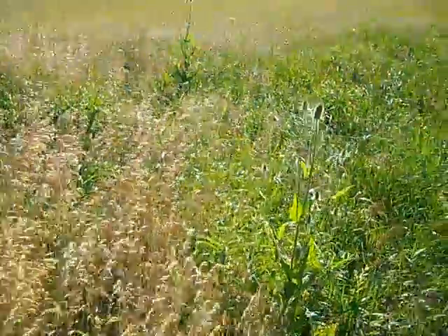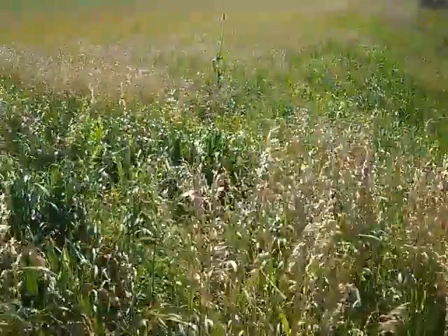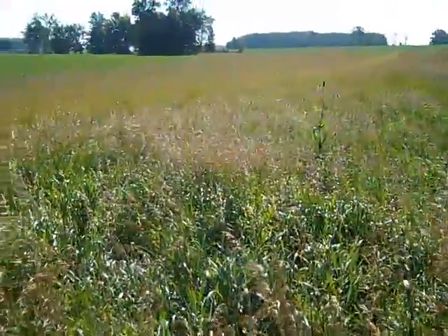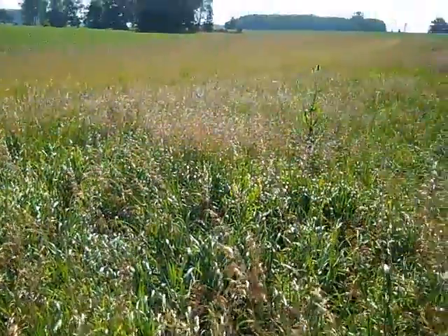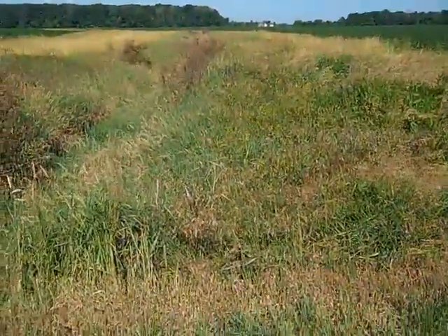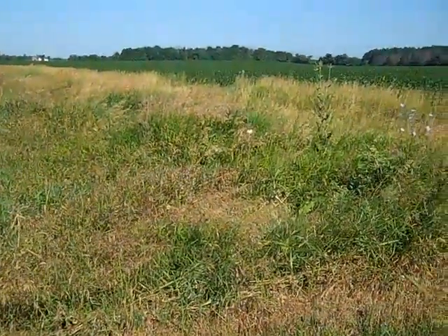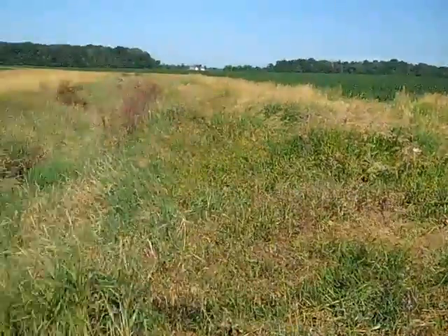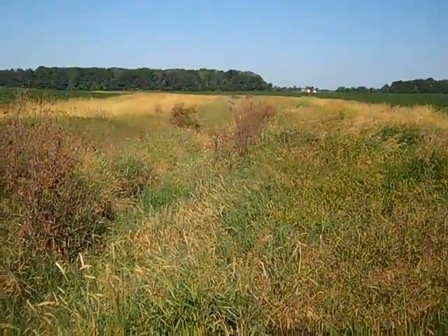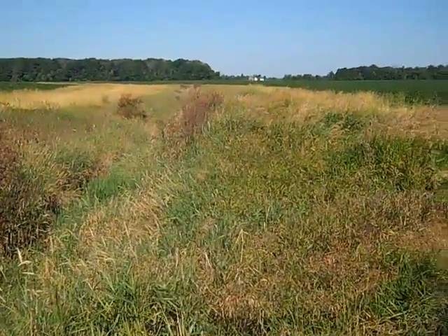But now, one improvement in these ten years since we monitored before — these buffers. Pretty bright sun, but I'll show the other side so you can see it more clearly. This is the other side of the road with the drain down the middle, and they've got some tall grass buffer strips, which we've been really hoping they would install in these fields.